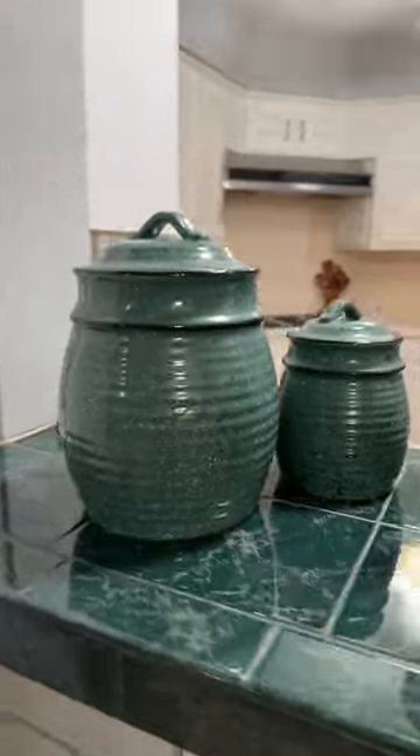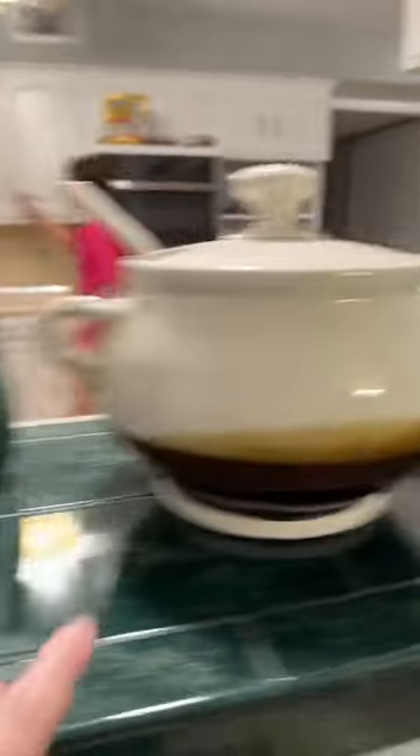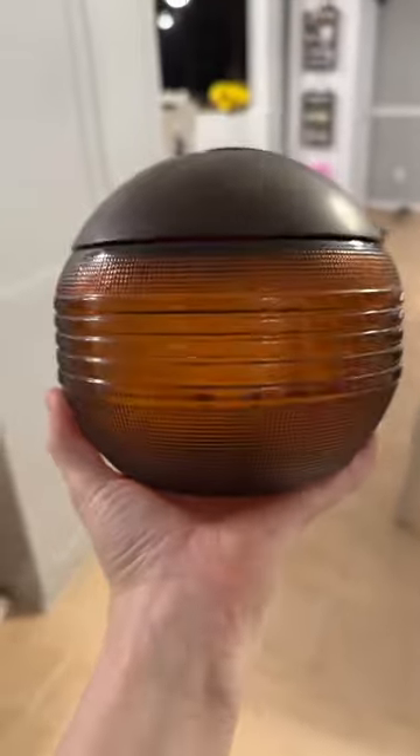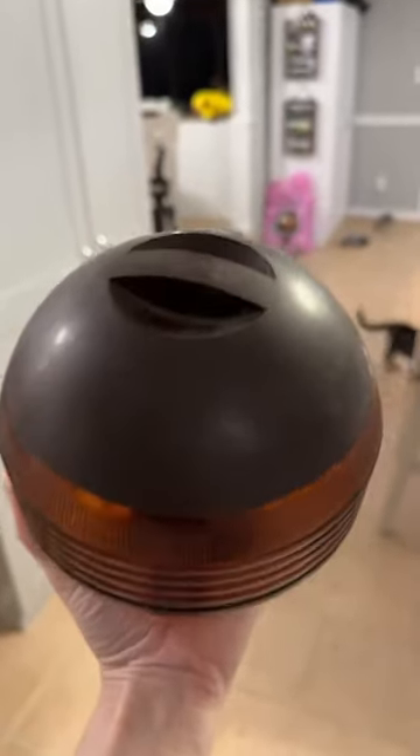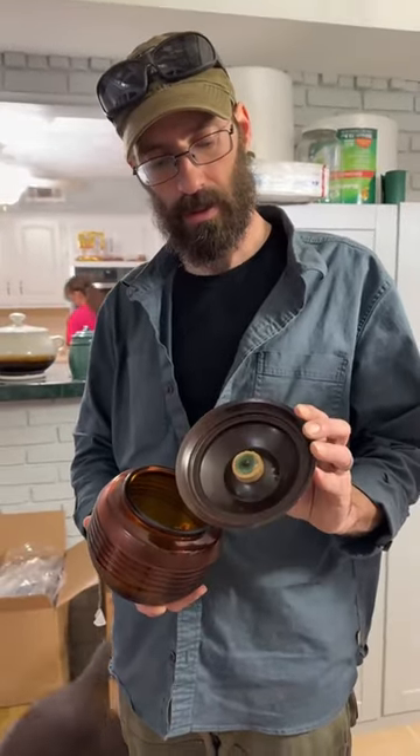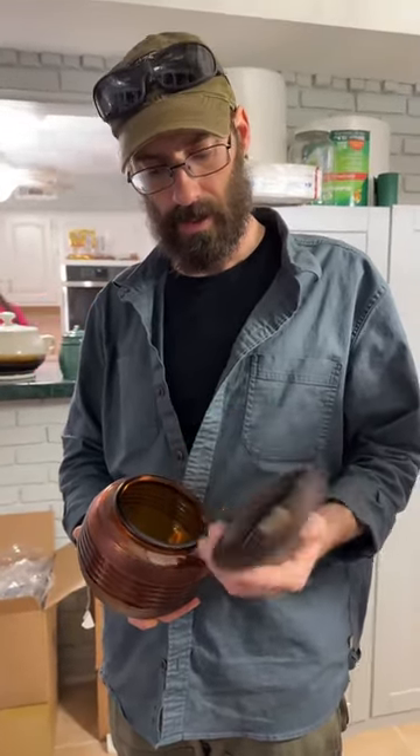I also found this green canister set of four yesterday when we bought this crock, but I forgot to grab it — so I was happy it was still there today. It looks perfect in my little kitchen window. Ryan got this glass with a lid; I didn't know what it was, but he told me it's a tobacco humidor, which fits perfectly for his room.